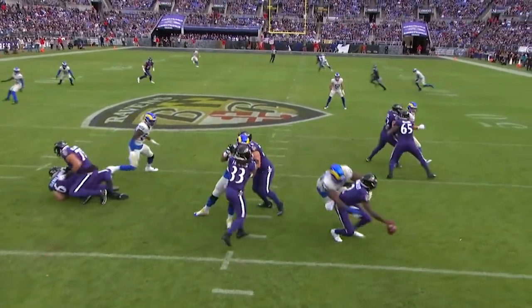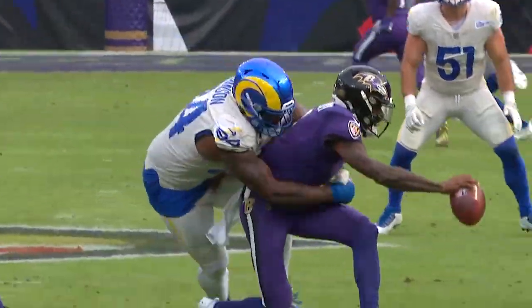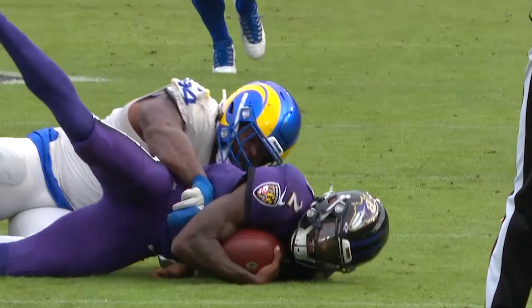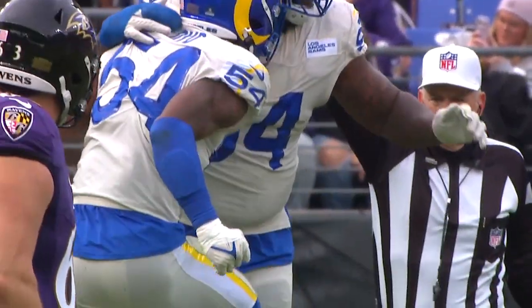He is gigantic. I mean, he's 6'4", he's 340 pounds. He is a great interior complement to Aaron Donald. He's incredible — he's really a big man, and he's physical. That was a great display right there.